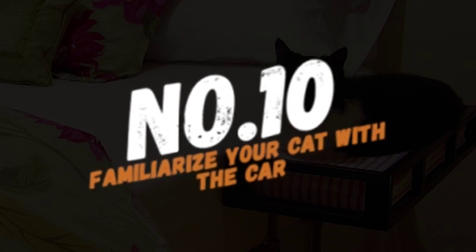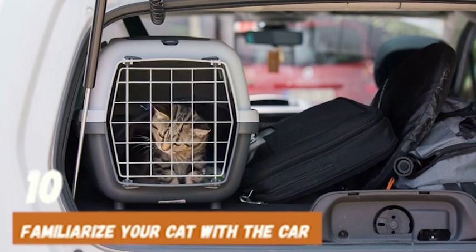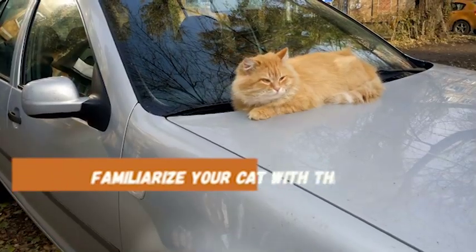Number 10: Familiarize your cat with the car. Let them explore the car when it's parked and reward them with treats and praise. This helps them associate the car with positive experiences and reduces their anxiety during car rides.